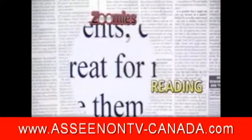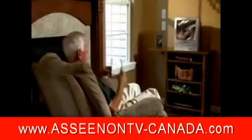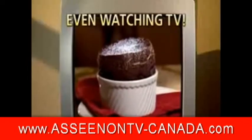They're great for reading books and fine-printed newspapers. You'll love them for hobbies, arts and crafts, sewing and stitch work. And they turn any TV into a big-screen TV.